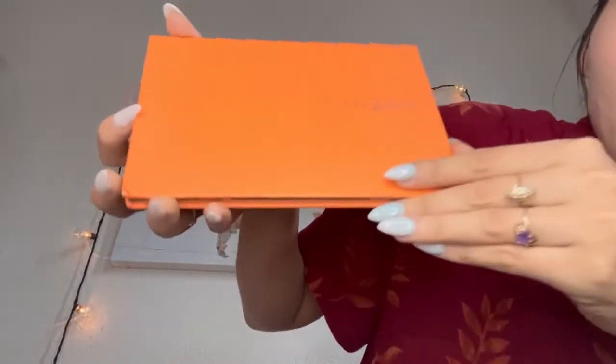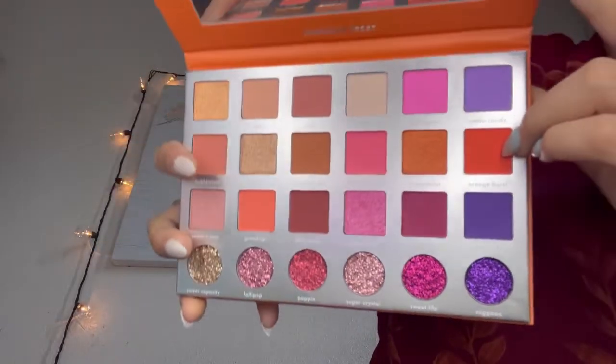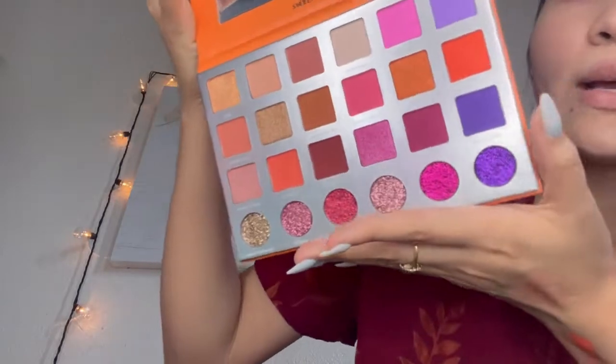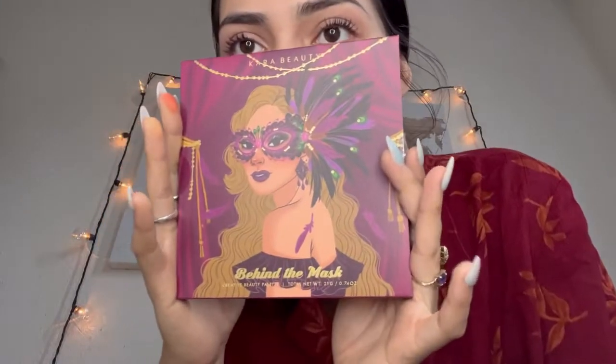I'm gonna do a camera reveal. Look how beautiful — oh, that is gorgeous. Look at how pretty that is, look at all those colors! This one is called 'Behind the Mask' and it was ten dollars. I love these type of palettes. I'm gonna be doing a makeup tutorial on TikTok in a bit, so stay updated.